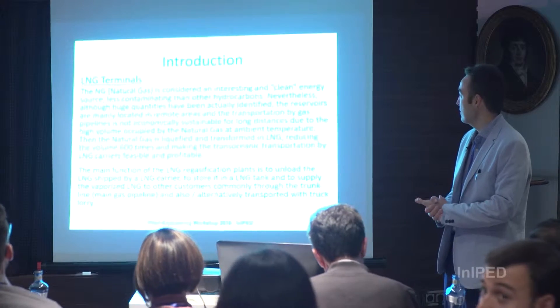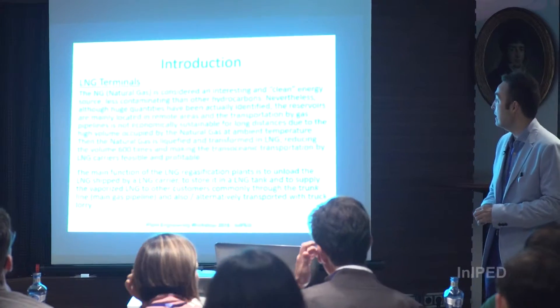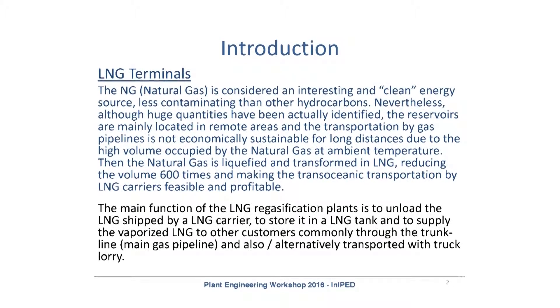Natural gas, or LNG, is considered an interesting and clean energy source, less contaminated than other hydrocarbons. There are also huge quantities of reservoirs that have been identified and found. The problem is that they are located in remote areas, and transportation by gas pipelines is commonly expensive.